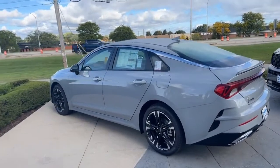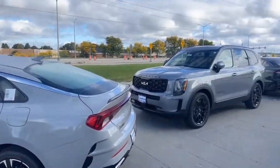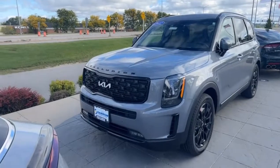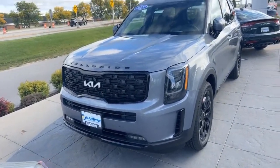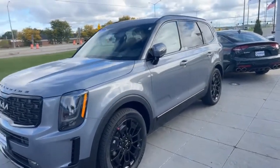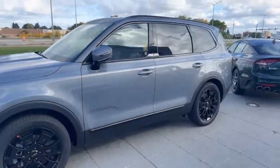Moving behind it, this is the 2022 Kia Telluride SX Prestige Nightfall Edition. This one is in Everlasting Silver with the Dune Brown interior.